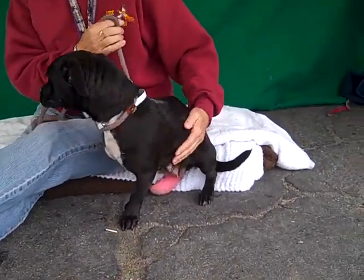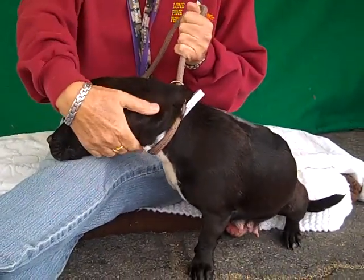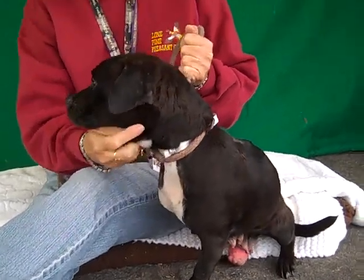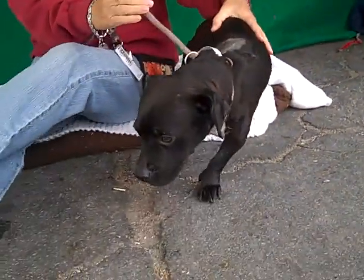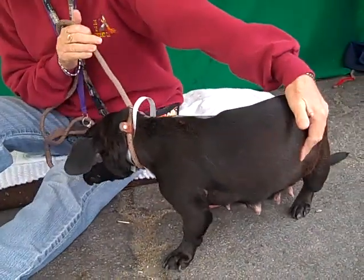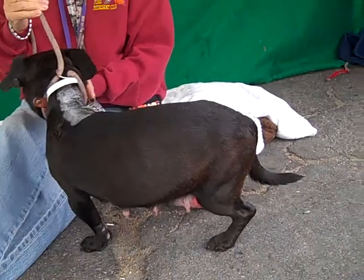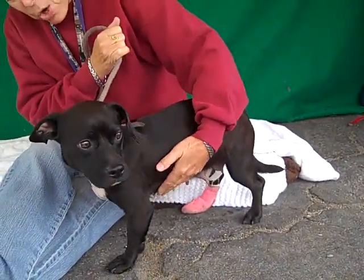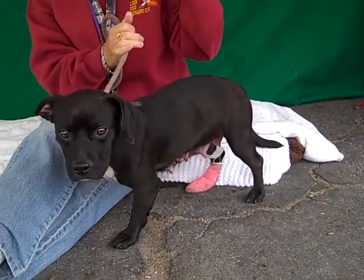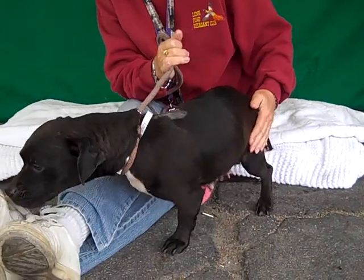Lydia, can you tell us any more about her? She gets along well with other dogs. She came in and she had a cast, and they figured it wasn't healing right, so they amputated her right front leg not too long ago — just a week ago Tuesday. She gets along well with other dogs and she shows signs of being housebroken.